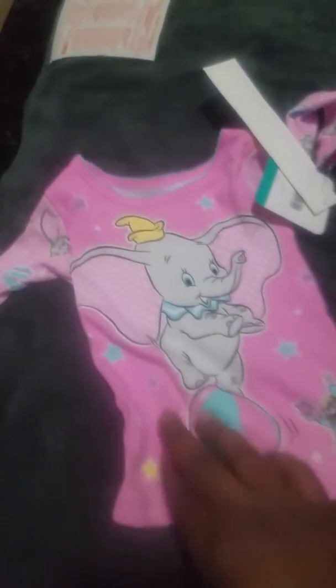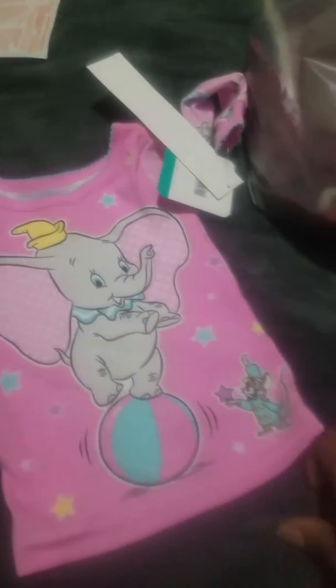I also got this Dumbo — the new girl version. It has a Dumbo with a little pink and white polka dots in the ears, balancing on a ball with a little mouse. It has stars all over it, and the sleeves and back match — the little balls and Dumbos. The pants are the same design. So cute — they'll be wearing those together whenever I put them on two of the babies.